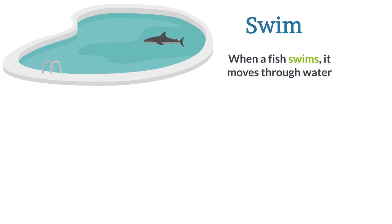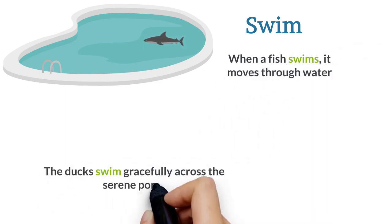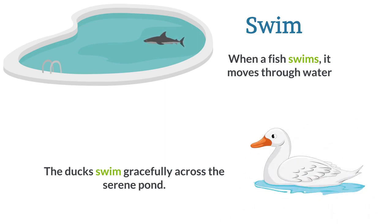Swim. When a fish swims, it moves through water. The ducks swim gracefully across the serene pond.